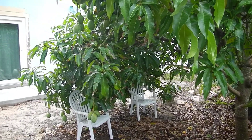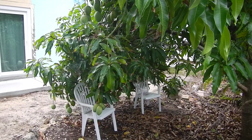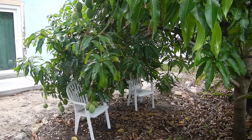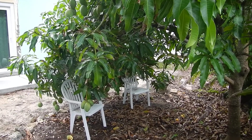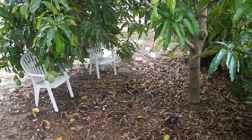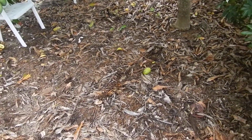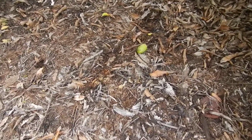And you can see how laden the tree is. Just gorgeous, gorgeous mangoes, and it's called coconut cream. It will not put you into a diabetic coma, but it tastes so good because it tastes exactly like what it says — coconut cream — and it's low sugar.